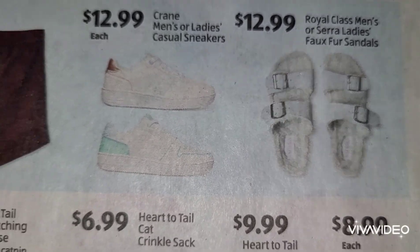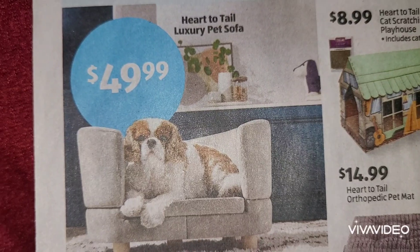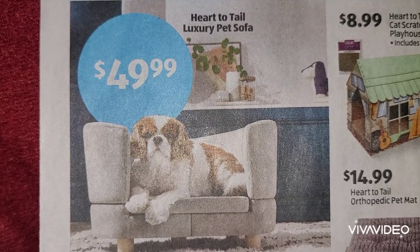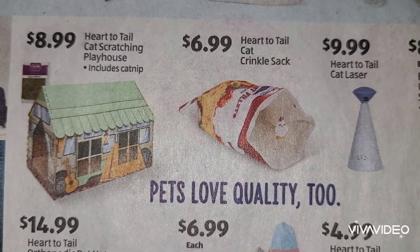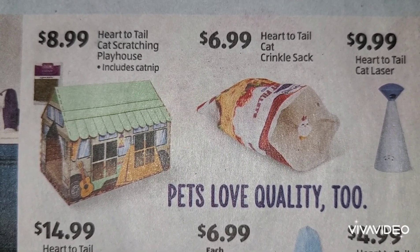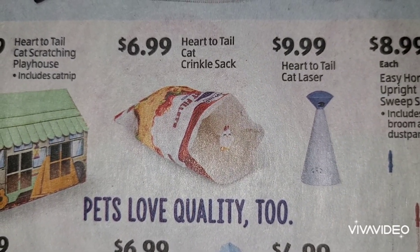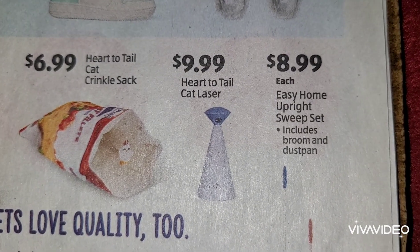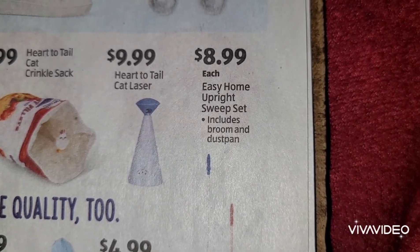All right, we're going to come down to the box here. When you see Heart to Tell, we know that is for the fur babies. There is a luxury pet sofa at $49.99. Everything here seems to be by Heart to Tell. You have your cat scratching playhouse and that includes catnip at $8.99. And then there's a cat crinkle sack at $6.99. And then a cat laser at $9.99 - they love the lasers, it's so funny.